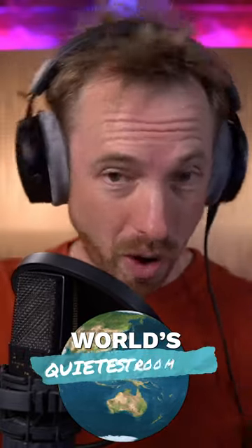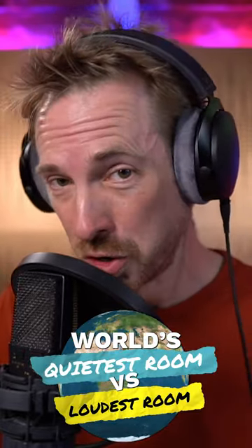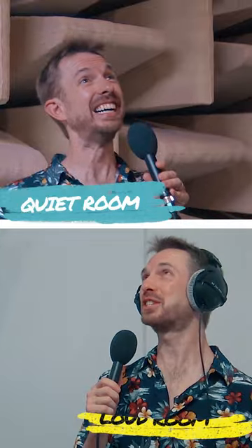Ever wondered what the difference between the world's quietest room and the world's loudest room is? You've left me in here! That's cool!